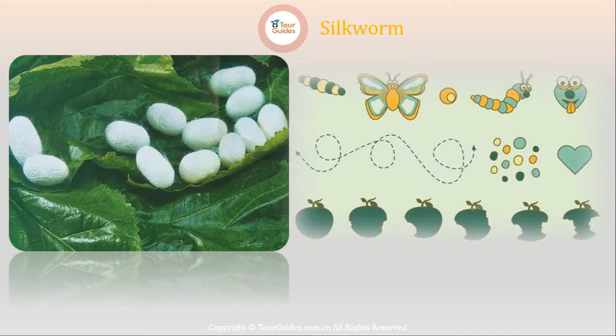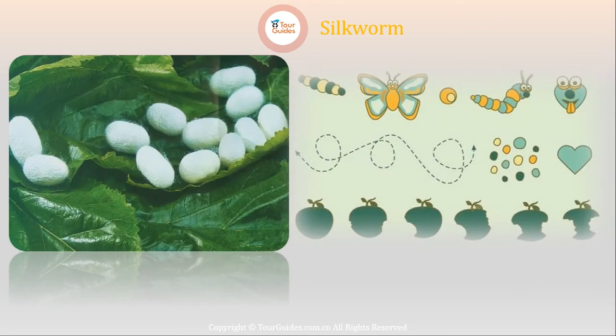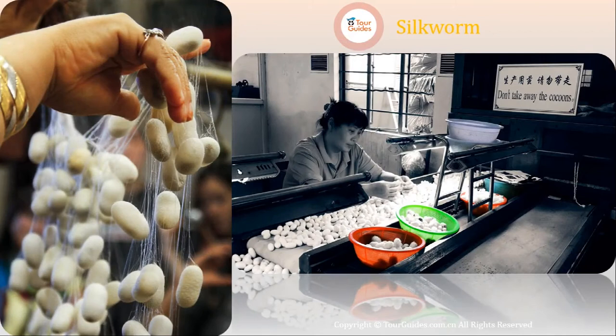Silkworms are delicate creatures. They can be easily killed by rats, mosquitoes, and flies, or by the dust on the mulberry leaves. That's why the cat is a very common animal in every silkworm village. That's also why farmers will lime-wash the rearing house before the rearing season sets in, and will sometimes clean the mulberry leaves one by one before they feed them to the worms.